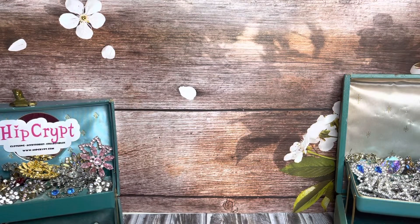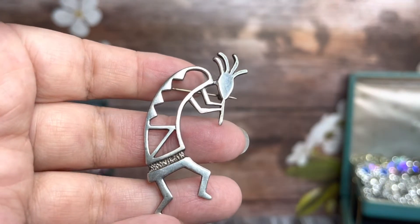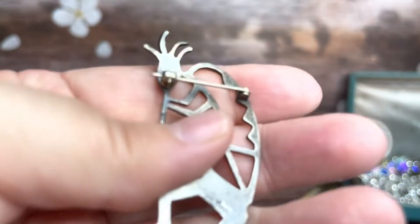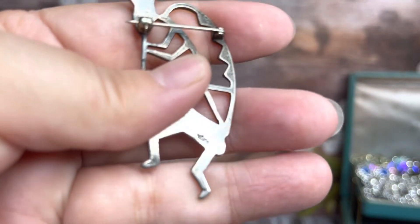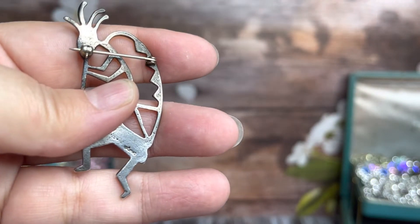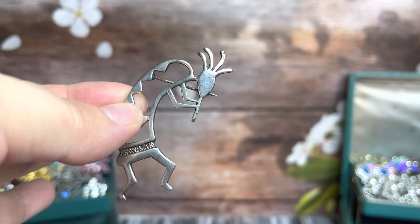If you guys are interested in any of this, you can just ping me at hipcripgmail.com. It's a sterling silver pin. I've already poked myself a couple of times with it. It is stamped, although I cannot see what it says, but it is marked sterling silver. Nice little pin.